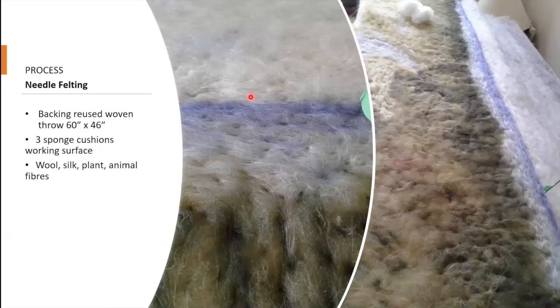Starting with the process, I looked for something appropriate as my backing and what I found was a 60 by 40 inch throw that I had bought at IKEA some years before and wasn't using anymore. With needle felting I needed some kind of a sponge backing, so I found three cushions and they became my working surface, all put end on end. The fibers that I chose were wool, silk, plant and animal, and you'll see as I go through the slides just how those all come into play.